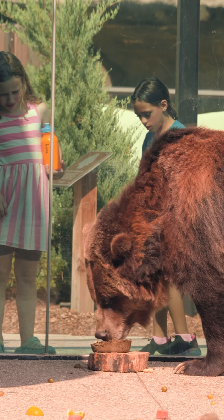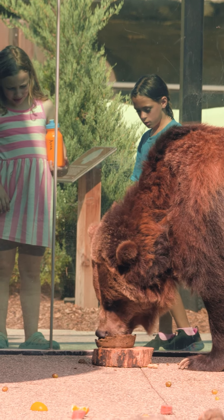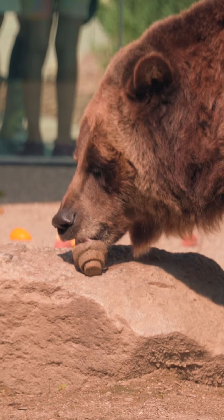Every Wednesday and Friday at 10:15 this summer, you can come and watch the bears in person get some really fun enrichment items. I create fun things like this all the time.